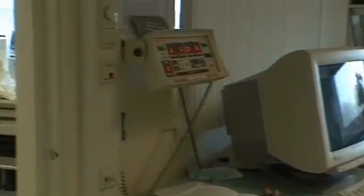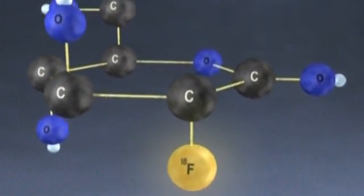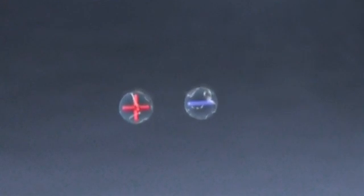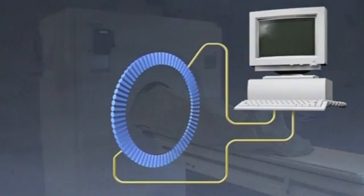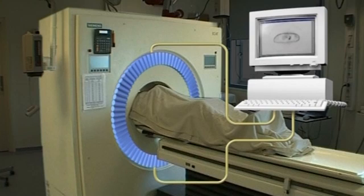A PET isotope such as fluorine-18 emits a positron. A positron is not stable in tissue. Before it has traveled one millimeter, it will combine with an electron. These particles are converted into energy in the form of gamma rays. Detectors register the gamma rays that are emitted, and the information is sent to a computer. A PET scanner has many tens of thousands of these detectors. By combining these signals, the distribution of the gamma rays and with this the distribution of FDG can be reconstructed.